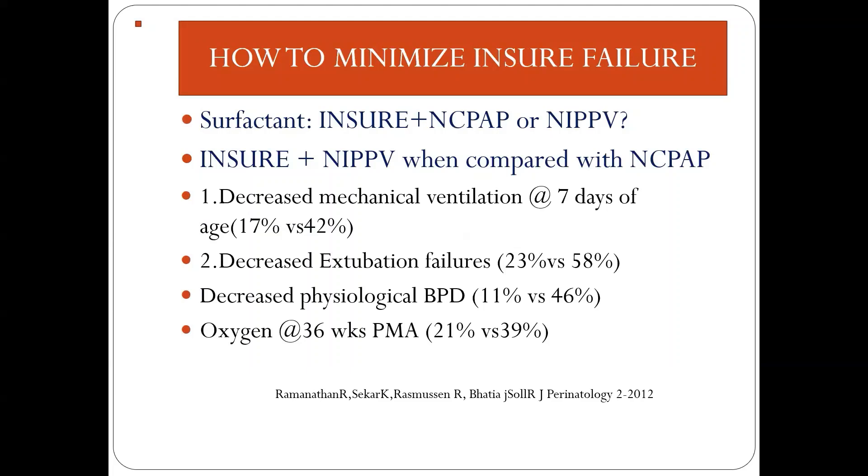Some studies showed that when INSURE is combined with NIPPV compared with nasal CPAP, there is decreased mechanical ventilation at the end of seven days of age, decreased extubation failures, decreased physiological BPD, and decreased oxygen requirement at 36 weeks post-menstrual age.